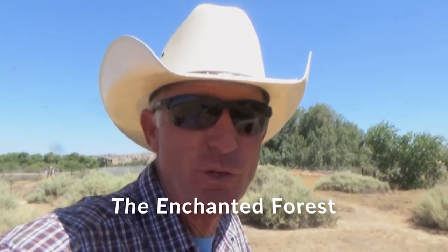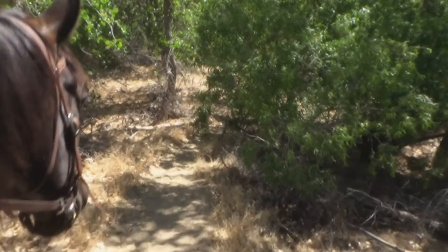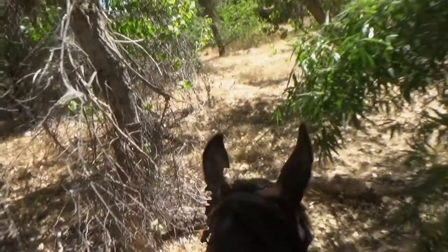We're entering the Enchanted Forest, so come along. Let's see what happens. Move in, Scratchy. Deadfall!